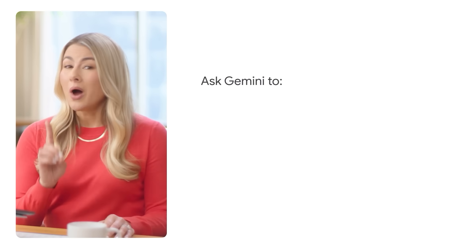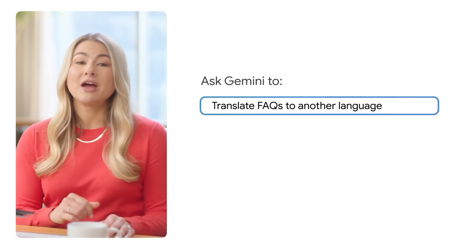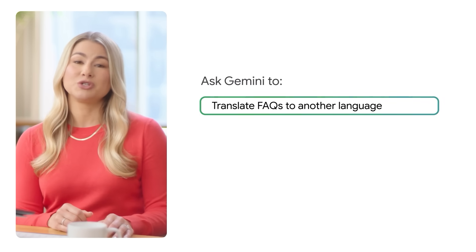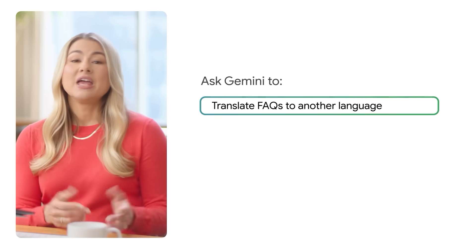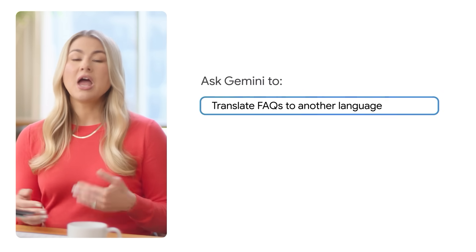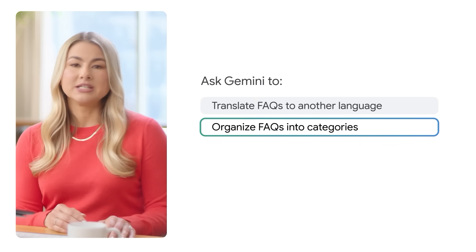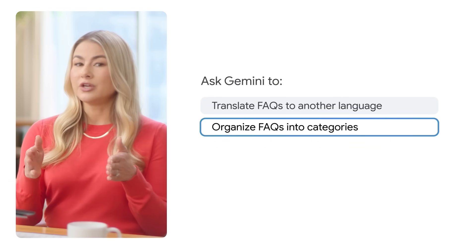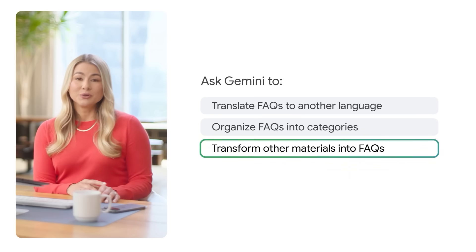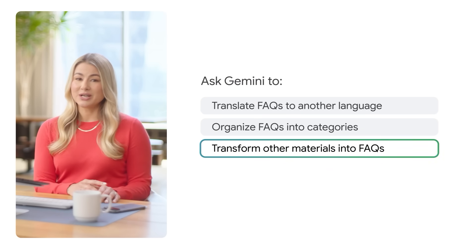We don't have to stop here though. With just one extra prompt, I can translate my FAQ to another language — now I can help more people answer top questions about my product. If I had more topics to cover and generated an even longer list of FAQs, I could ask Gemini to organize them into categories like shipping and returns, product features, and troubleshooting. You can use the same idea to transform other materials so people can get their questions answered.